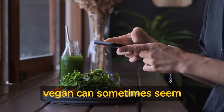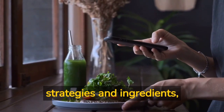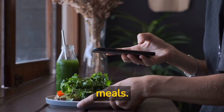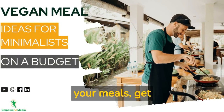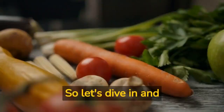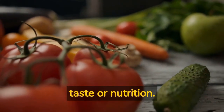We understand that eating vegan can sometimes seem expensive, but with the right strategies and ingredients, it's possible to enjoy affordable, tasty, and wholesome plant-based meals. In this video, we'll share practical steps to help you stock your pantry, plan your meals, get creative with budget-friendly ingredients, buy in bulk, and cook at home. So let's dive in and explore how you can embrace a budget-friendly vegan lifestyle without compromising on taste or nutrition.